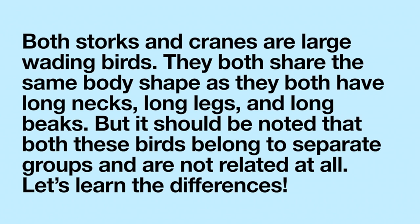Both storks and cranes are large wading birds. They both share the same body shape, as they both have long necks, long legs, and long beaks. But it should be noted that both these birds belong to separate groups and are not related at all.